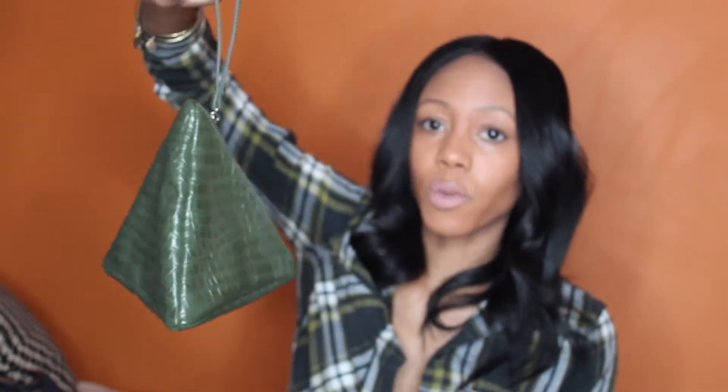The first bag I'm going to feature today is this little pyramid bag clutch. I've only worn it once — I don't know why, because I think it's cute.